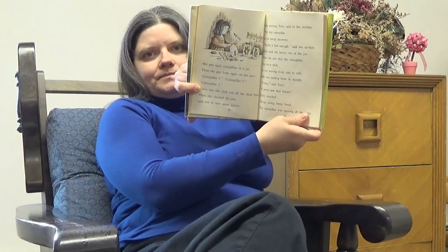One morning Terry said to her mother, "My first caterpillar is not eating anymore." "Maybe it had enough," said her mother. Terry took the leaves out of the jar. Then she saw that the caterpillar was on a stick. It was moving from side to side. Silk was coming from its mouth. "Funny," said Terry. "I never saw that before." Terry watched. Swing, swing, bend, bend. The caterpillar was moving all the time.